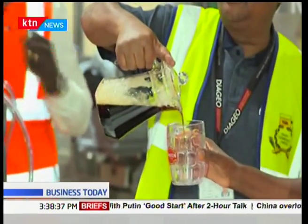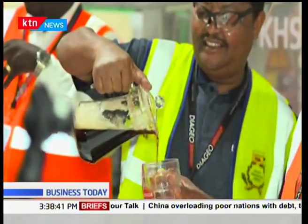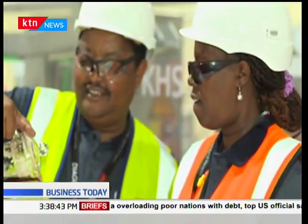The test tasting took place earlier on Tuesday, marking a major milestone for the 15 billion shilling investment. It was performed exactly one year and five days since the refurbishment of the brewery was first commissioned in July last year.